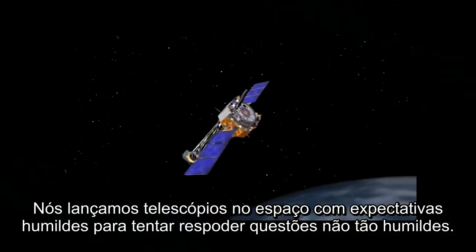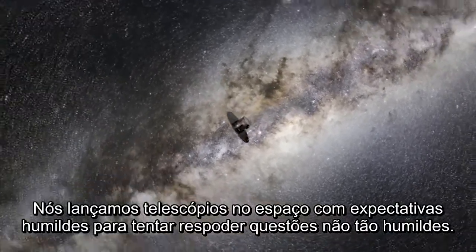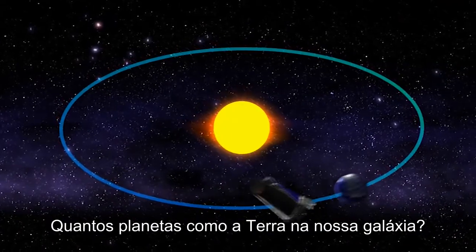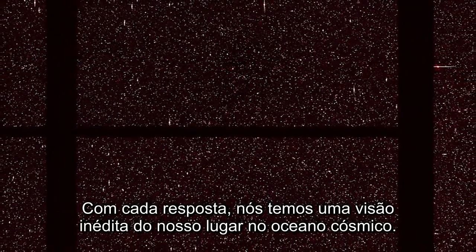We launch telescopes into space with humble expectations to try and answer not-so-humble questions: How many galaxies are in the universe? How many planets like ours are in our galaxy? With every answer they return, they give us an unprecedented glimpse of our place in the cosmic ocean and humble us even further.